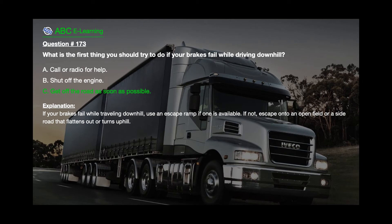The correct answer is C: Get off the road as soon as possible. Explanation: If your brakes fail while traveling downhill, use an escape ramp if one is available. If not, escape onto an open field or a side road that flattens out or turns uphill.